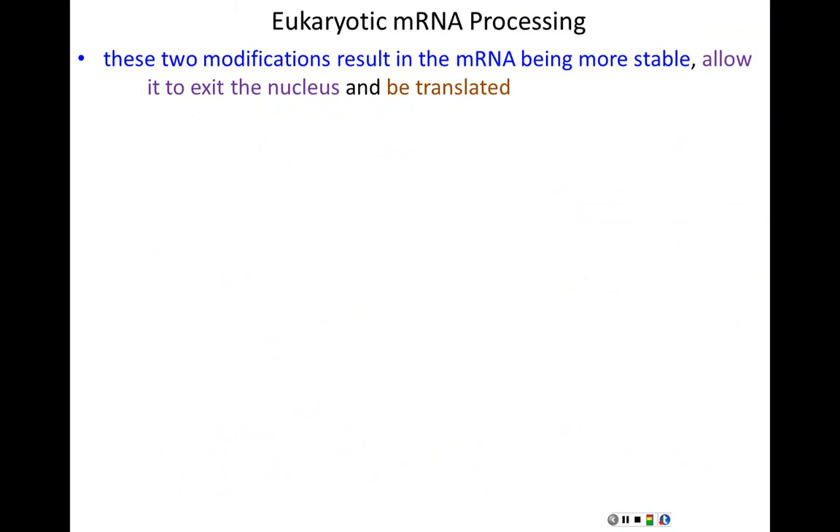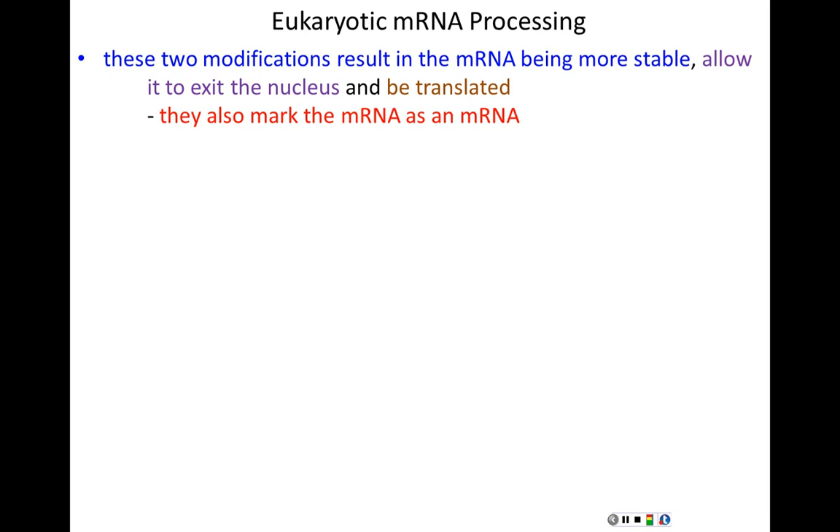Together, the 5' cap and poly-A tail certify that the messenger RNA is whole. If you have a cap, you have a real beginning; if you have a tail, you have a real end — any mRNA with both is intact. These modifications also allow the mRNA to leave the nucleus, certify it's ready for translation, and mark it as a messenger RNA specifically. Transfer RNAs, ribosomal RNAs, and microRNAs don't have caps and poly-A tails. Proteins that bind the cap and tail interact with each other, causing mRNAs to circularize — the strongest cellular signal that the mRNA is whole, fully processed, and intact.